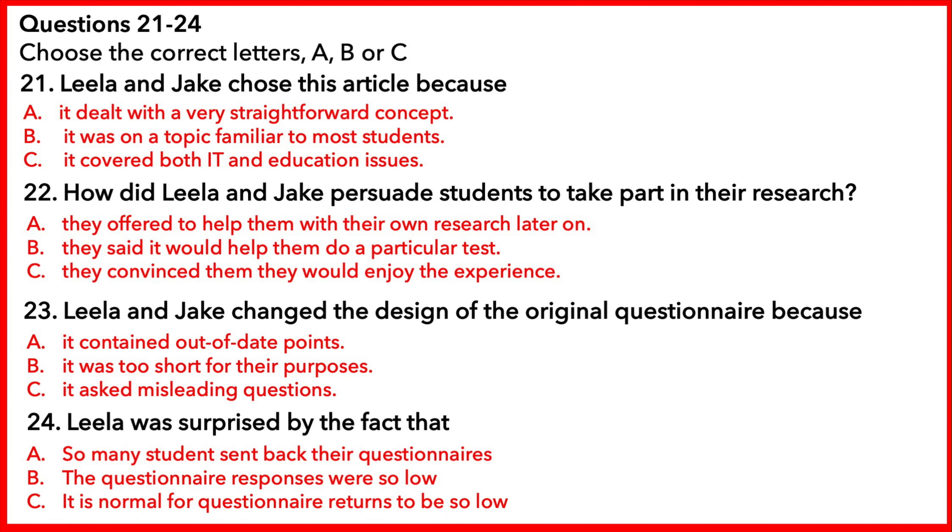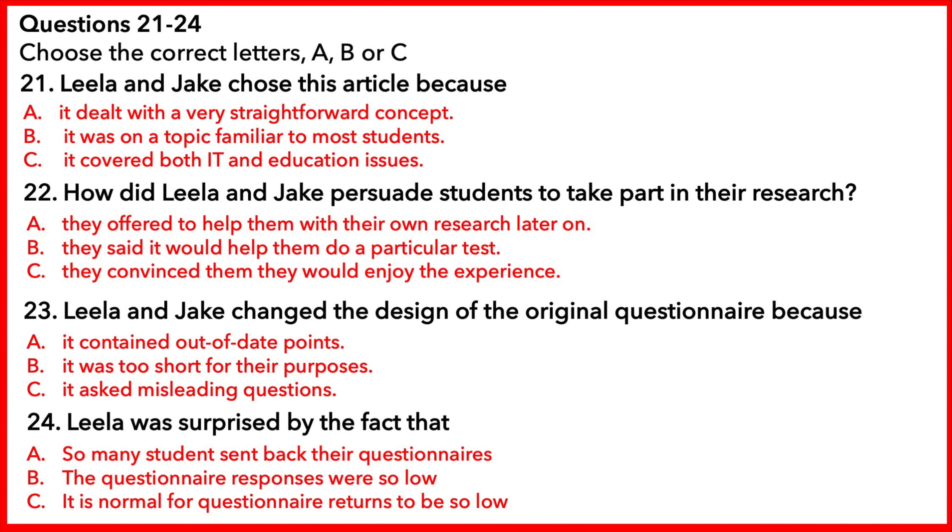Part 3. You will hear two undergraduates doing a research methods course, a girl called Leela and a boy called Jake, having a seminar with their tutor. Now you have some time to look at questions 21 to 24.